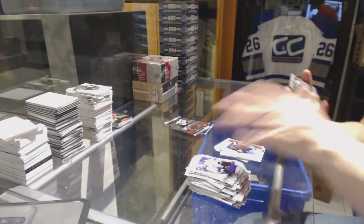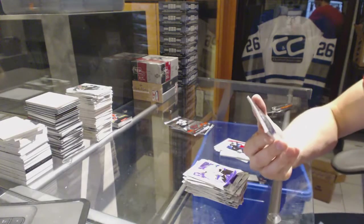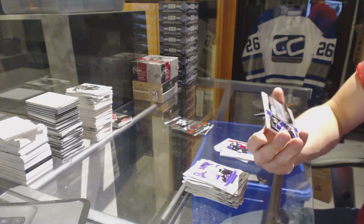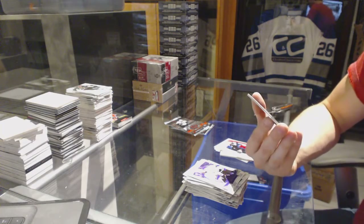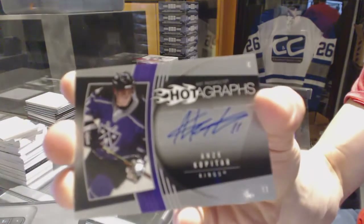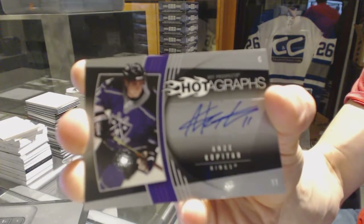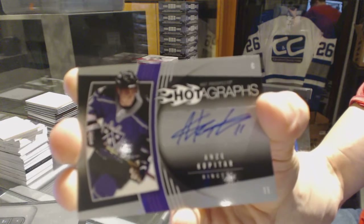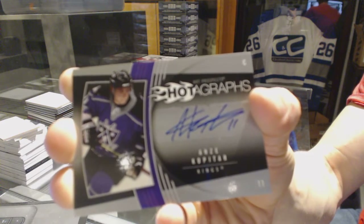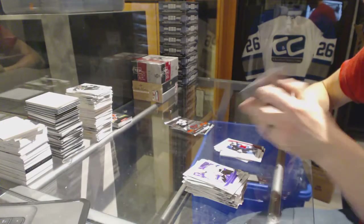Oh, sick — well, that makes up for the redemption. We've got a Hotographs pack; I think these were cases back in the day. Every card in here is an autograph. We've got a Hotographs for the LA Kings, Anze Kopitar — given this is his rookie year, that's extra sick.